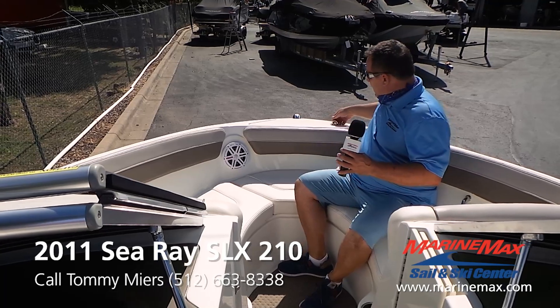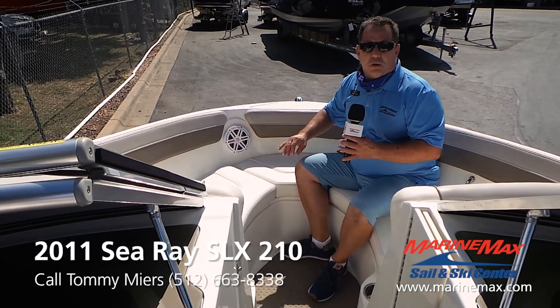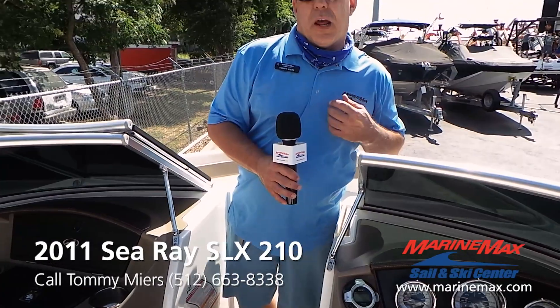In addition to this boat being really clean and fully serviced, it has brand new JL Audio speakers throughout. This is a great boat to get out on those hot summer days, cool off, and enjoy — brought to you by Sea Ray and MarineMax Hell and Ski.